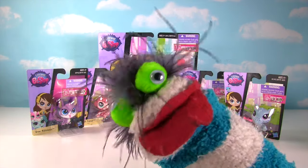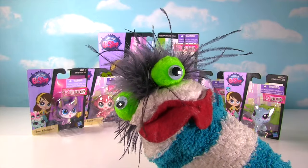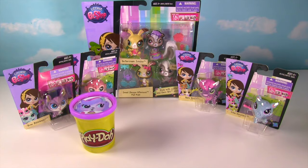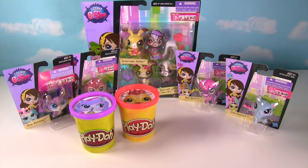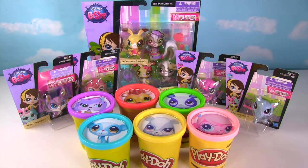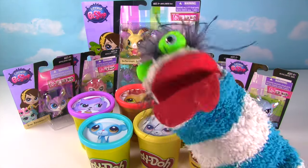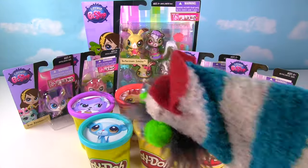That's a lot of LPS Toysmas Hands! And that's not all Fizzy, we have Play-Doh Surprise Cans too! Let's see them! Zoe Trent, Russell, Penny Ling, Sunil, Pepper, and Minka! Let's get this LPS party started! The Fizzy Fizzy Toy Show!